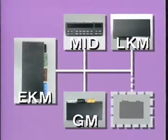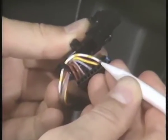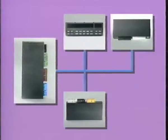Wie sieht der Instrumentierungsbus aus? Der Instrumentierungsbus, hier am Beispiel des Multi-Informations-Display, ist eine einzelne Leitung. Diese Leitung stellt die Verbindung zu den Geräten her. Und damit die Datenübertragung über nur einen Draht erfolgen kann, bedient man sich der Multiplex-Technik.